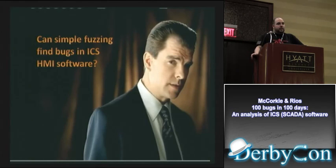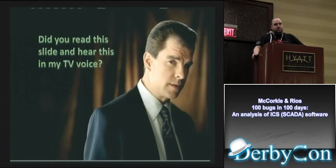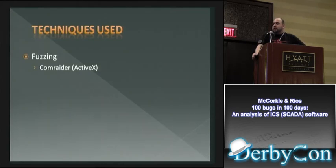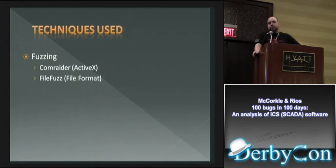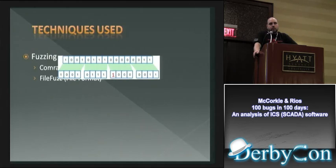We set out to find some bugs and asked ourselves how we were going to do it. We started with ComRaider because a lot of these systems still use ActiveX — it's known to be vulnerable in many situations. With ComRaider, you have a construct it knows how to look at, then you build your string and send it to fuzz, checking for crashes. FileFuzz is similar — it does bit-flipping, you give it a template file and it builds a bunch of files to fuzz against, tracking crashes.